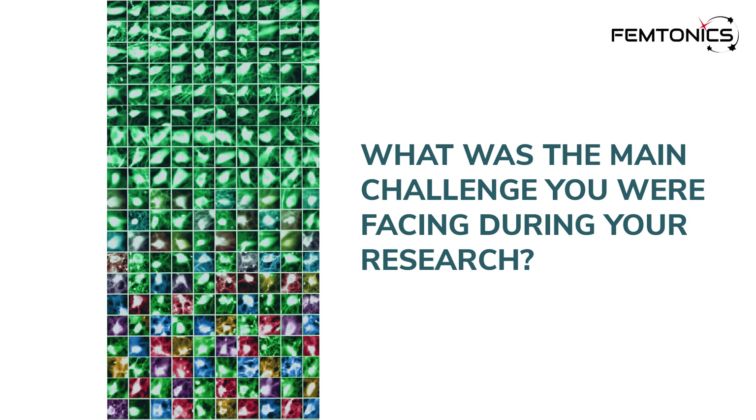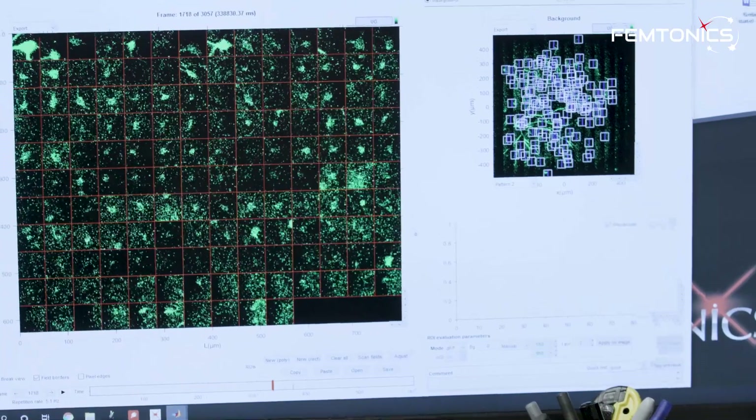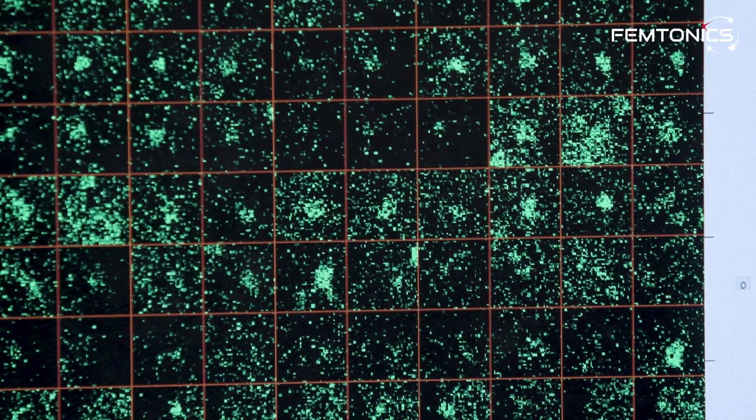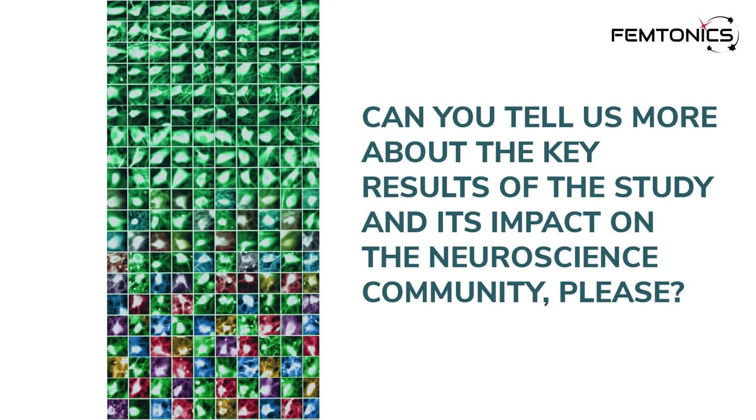What was the main challenge you were facing during your research? One outstanding limitation of current technologies has been to observe and monitor many cells simultaneously — several interneuron types at the same time in the behaving animal. That's been an outstanding question: whether we can monitor their activity dynamics with a method that allows us to simultaneously monitor several cells and at the same time identify them based on their established molecular markers and identity. That's where the motivation came from to provide a catalog of inhibitory dynamics in the hippocampus circuit in the behaving animal.